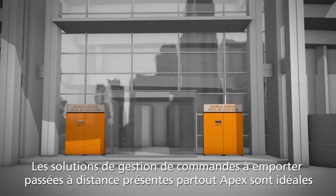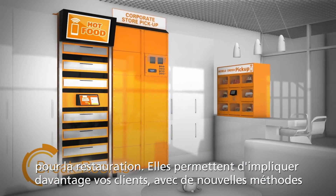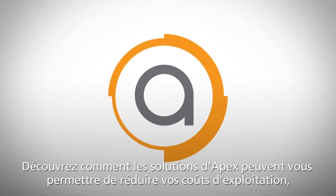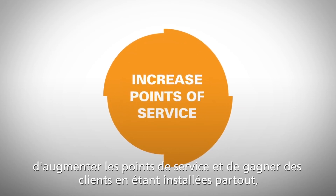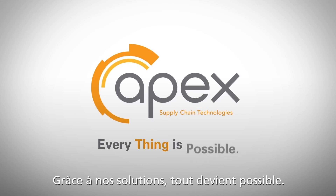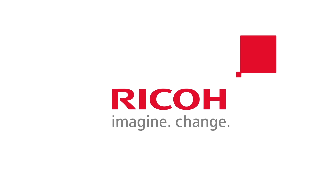Apex Anywhere food service and remote pickup solutions engage your patrons in exciting new ways and are creating new revenue opportunities for the world's greatest brands. Discover how Apex Anywhere solutions can help you decrease operational costs, increase points of service, and expand your customer base to thrive in today's demanding real-time world. Just like that, everything is possible. Apex Anywhere.